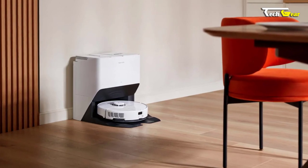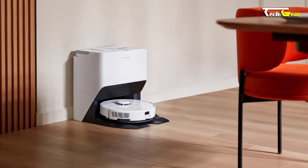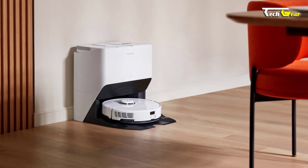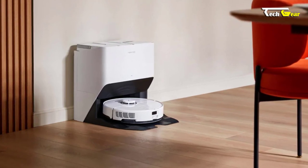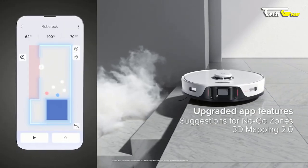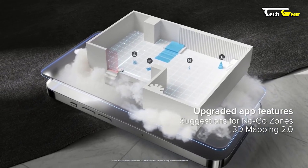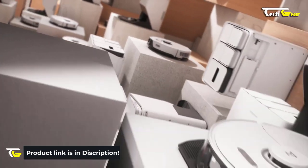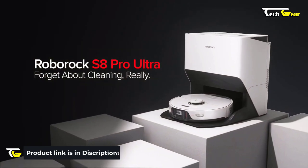Boasting a remarkable battery life of 180 minutes, a 350ml dust tank, a 200ml water tank, and an ultrasonic mopping function, the Roborock S8 Pro Ultra is a top-notch cleaning companion that will revolutionize your home cleaning routine. With app and voice control capabilities, this robot is designed to make your life easier while delivering exceptional cleaning performance. Priced at $1,499, this all-in-one station offers a range of self-cleaning features that make maintenance a breeze.